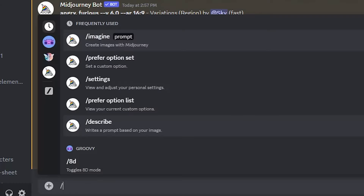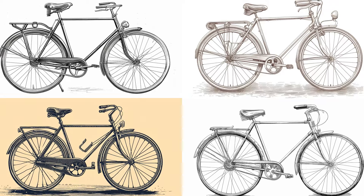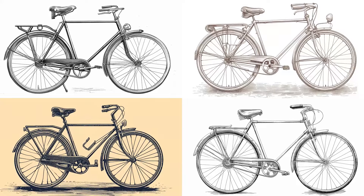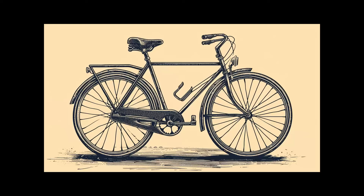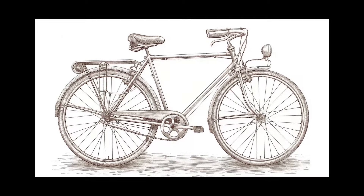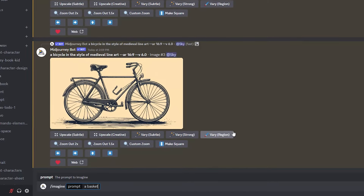Now let's try another prompt and style which might be a little harder — I'm doing this on purpose to test the limits of this new feature. Let's go with a bicycle in the style of medieval line art, and here are the results: a bunch of images of a bicycle that looks hand-drawn. The styles vary a little bit — these two, for example, one is more black with darker shadows while the other has a more brown color with brighter shadows. Now let's use these as separate reference images for the style and see what we get.